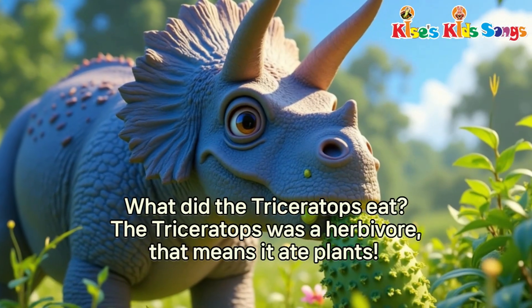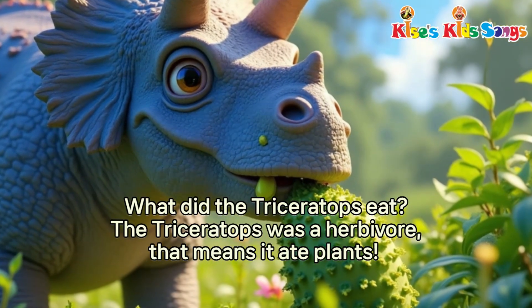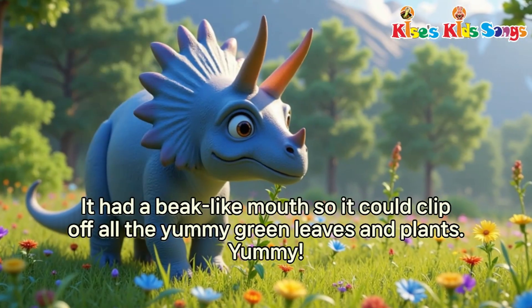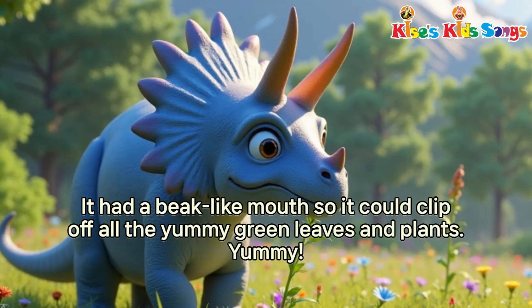What did the Triceratops eat? The Triceratops was a herbivore. That means it ate plants. It had a beak-like mouth, so it could clip off all the yummy green leaves and plants. Yummy!